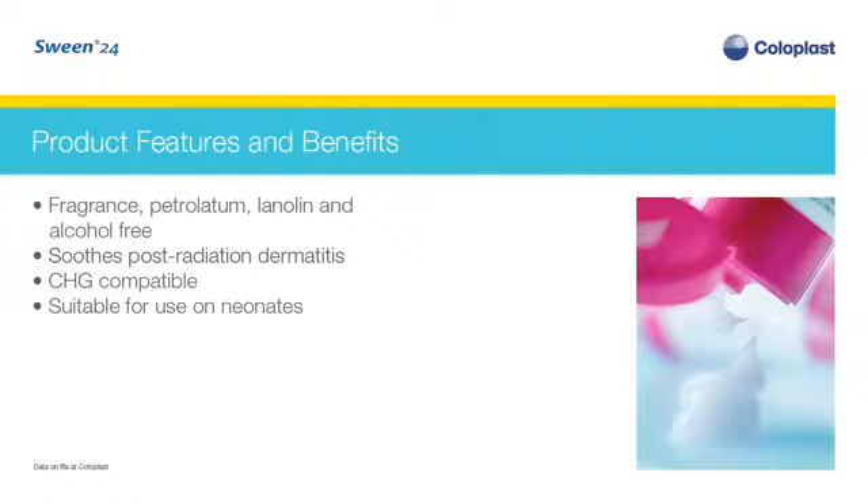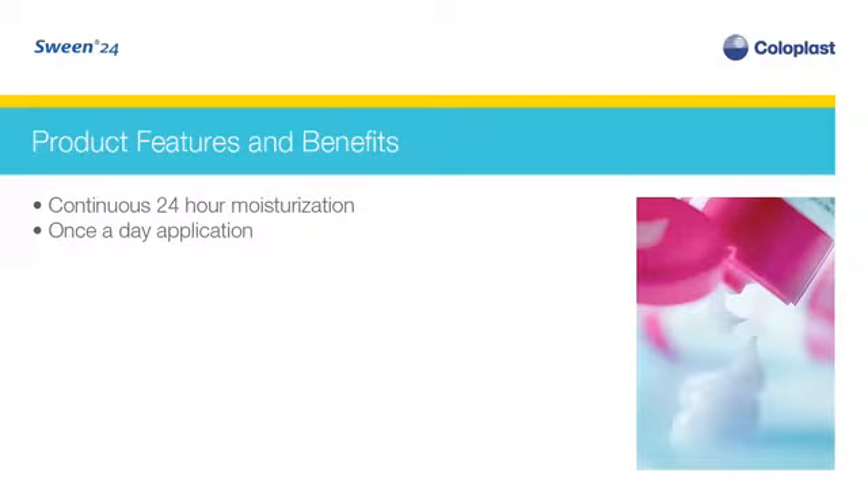This gentle non-irritating formula can be used to soothe post-radiation dermatitis. Sween 24 is compatible with CHG and is suitable for use on neonates. Due to its ability to draw moisture into the skin continuously for 24 hours, you only need to apply Sween 24 once a day.